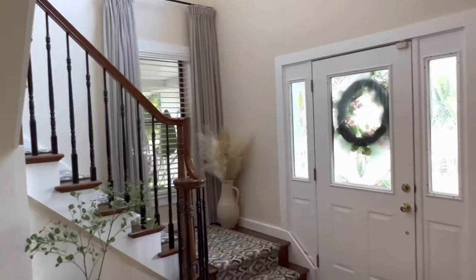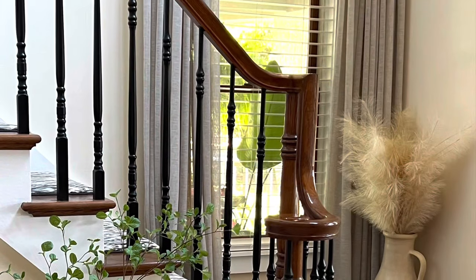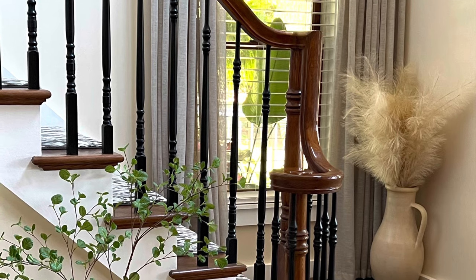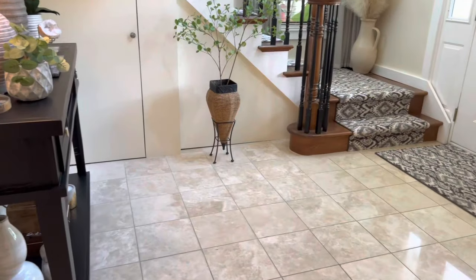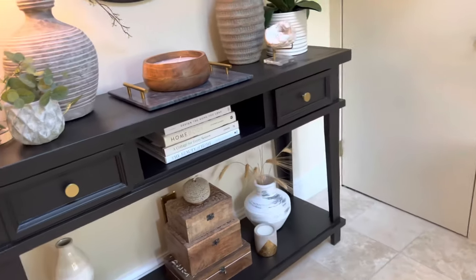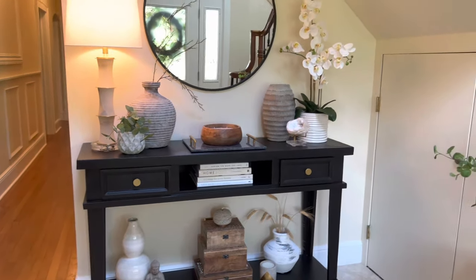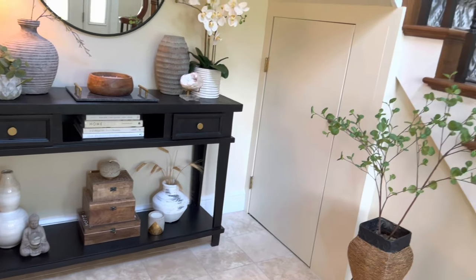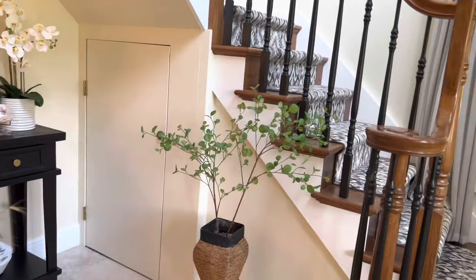I'll be putting a round rug on the floor right here as soon as I find one that works with the carpet on the stairs, and I will give you an update when I do. That is it for today's video, thank you for watching!